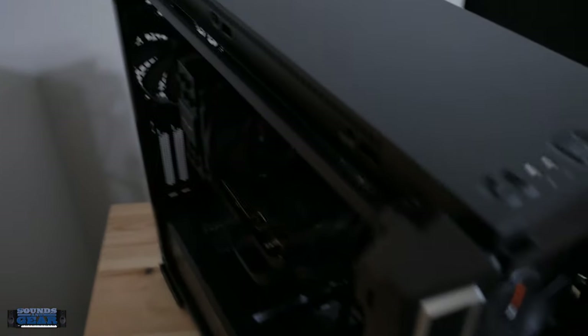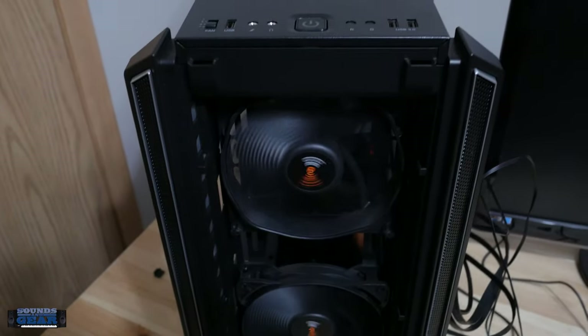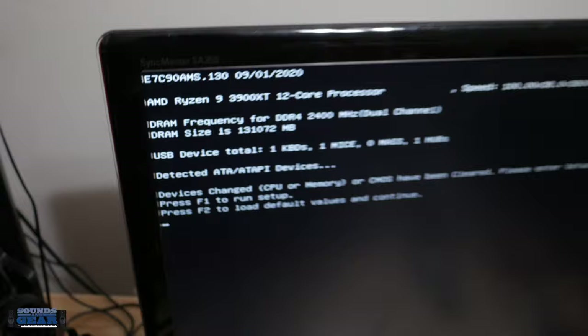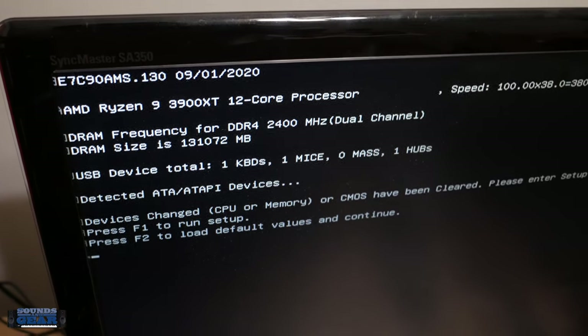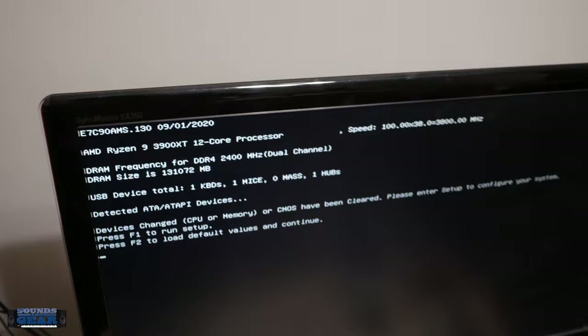I may have to plug it into the internal video first just to test. I got it plugged in with the Wi-Fi on there — let's see what happens. Okay, we got something! It's showing the processor and the RAM, so I should be able to go into the BIOS and set it to boot and start installing Windows.